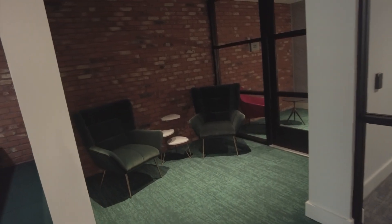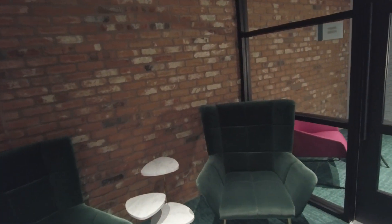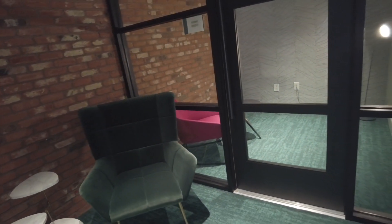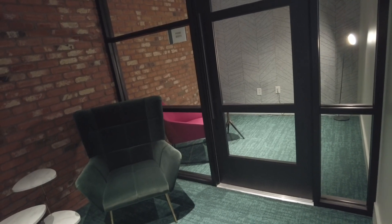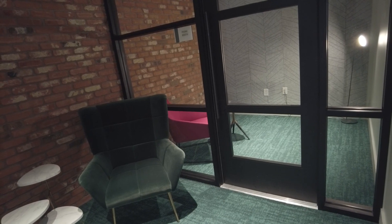To the left, we do have something a little bit different — it is our phone booth room. Wow, that is first come, first serve. It's awesome. It does have a ring light as well. So if you have a Zoom meeting or a FaceTime call, you're able to come in here privately and take that call or meeting.